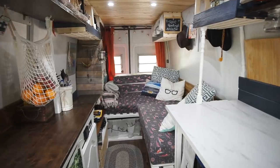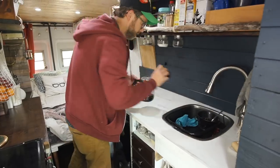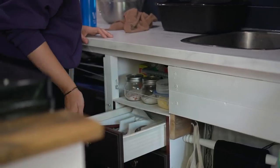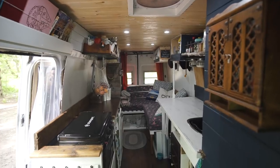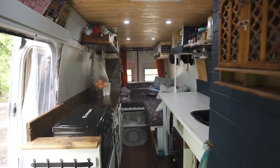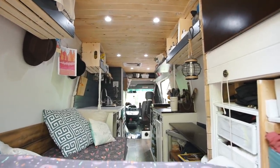Hey everyone, in this video we're meeting up with Heather and Curtis to tour their DIY Sprinter van conversion. They're a creative couple who decided that living in a van was the best way to pursue their artistic goals without the pressure of renting or owning a home. The only catch is that they didn't have a big budget, so they bought a rusty old Sprinter van and used a mix of reclaimed and secondhand materials and things they found at the dollar store and IKEA for their build.